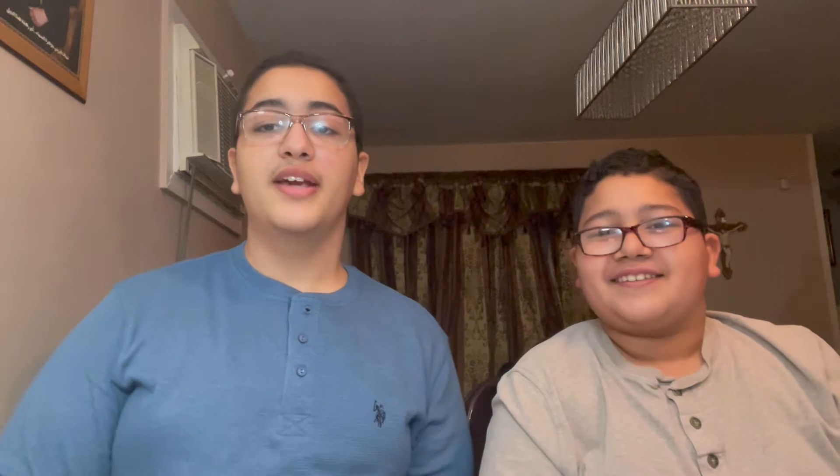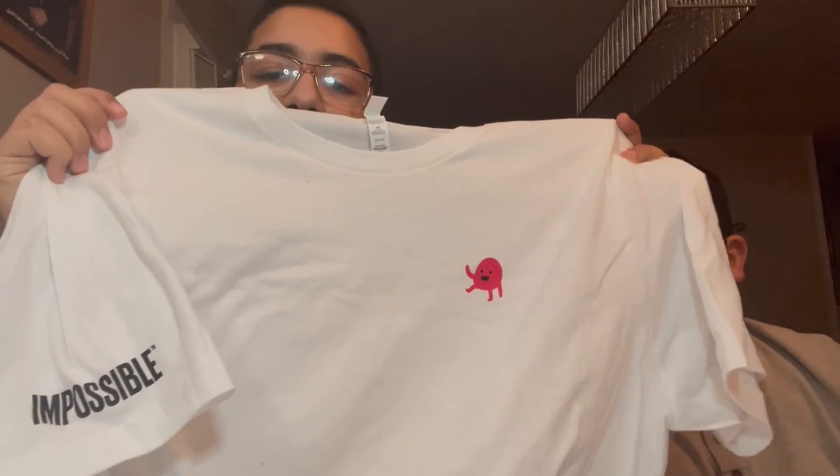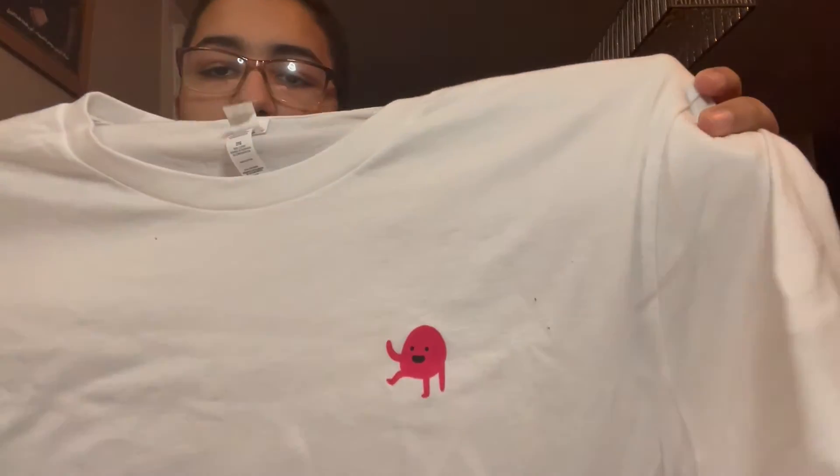The next one is for Impossible Foods — they're the ones that make the Impossible Burgers sold in fast food restaurants. You have to earn a certain amount of points to get stuff. I had 40,000 points and used 30,000 on this shirt — it says 'Impossible' on the sleeve and has the little red guy. Put his name in the comments if you know it!